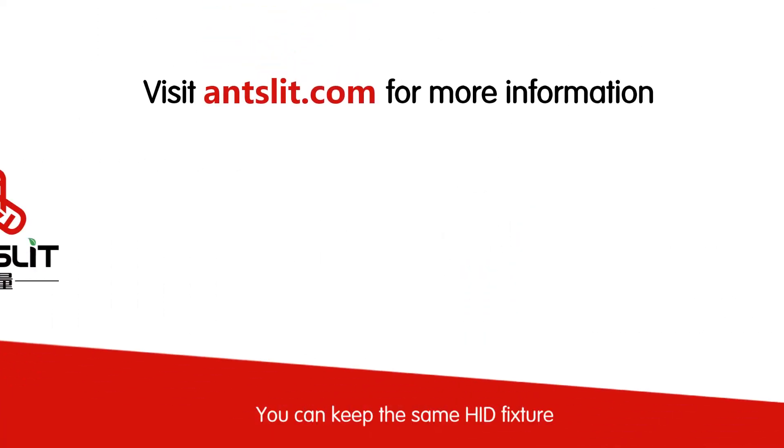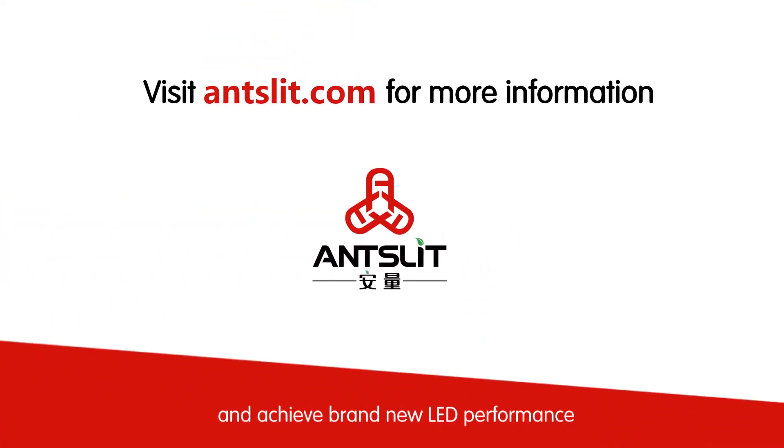You can keep the same HID fixture and achieve brand new LED performance. ANTS LED bulbs are the best choice for your HID replacement. Visit ANTSLED.com and learn more now.